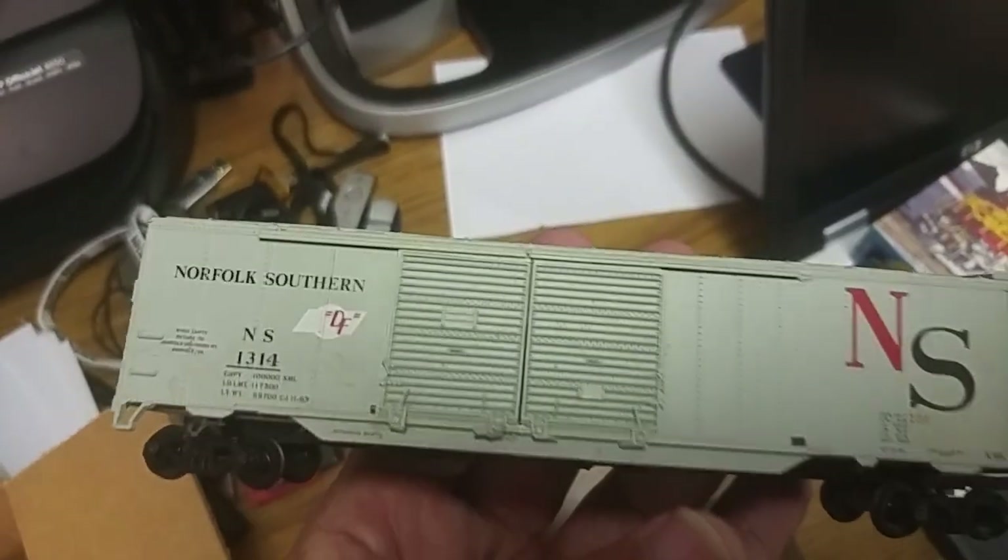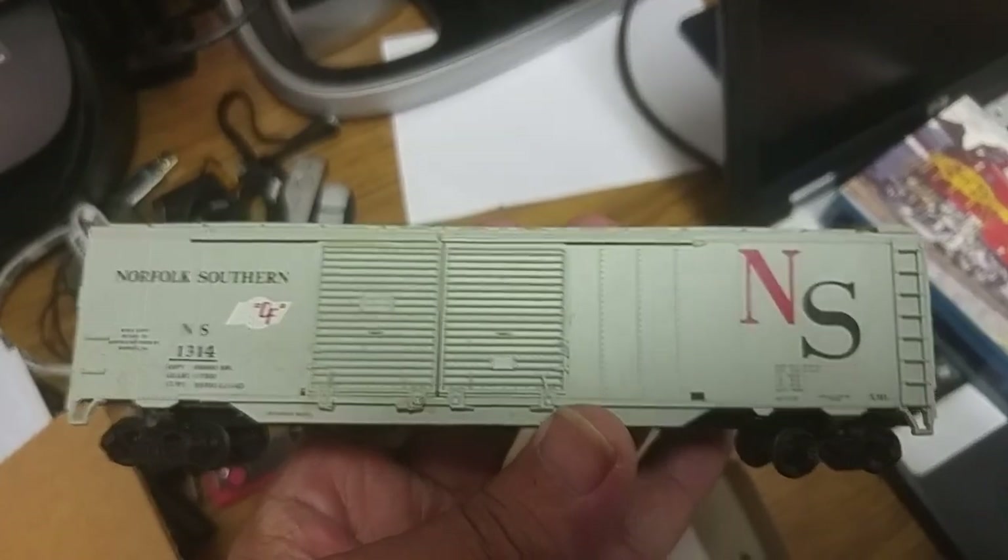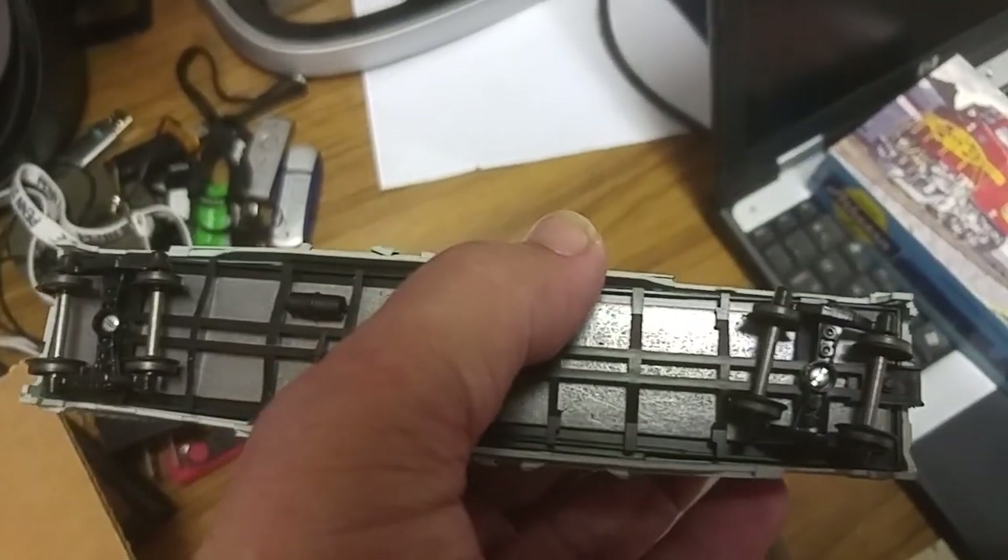I thought it was a good-looking boxcar. It'll go good with my other one that I got. It just needs the couplers put back on, and this one needs glued back on, which is no big deal.